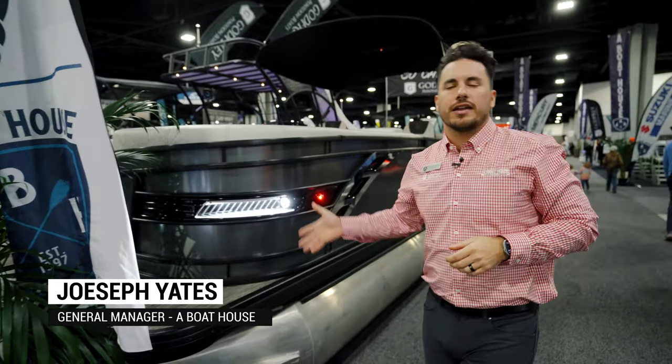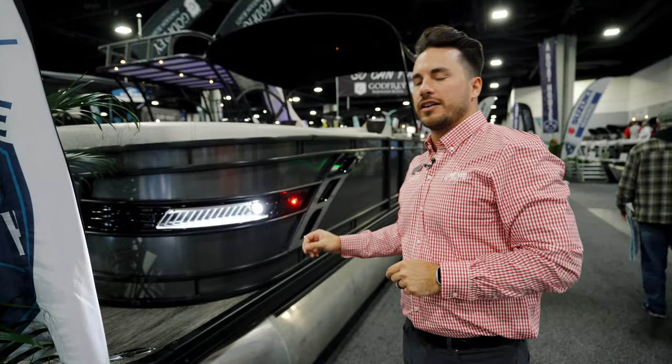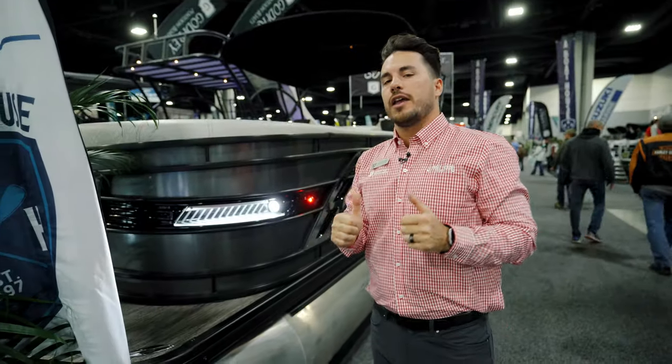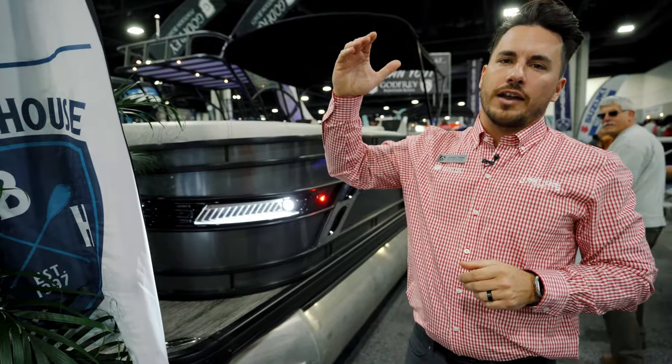What's up, guys? This is Joseph, General Manager here at A Boathouse at the Atlanta Boat Show, and I want to show off this Sampan. Now, this is a 2022 model and we are in the 2023 model year. If this boat is still available when you're watching this video, this is an incredible buy. The 2022 and 2023 haven't seen any significant changes, so it's a good opportunity for me to show what makes a Sampan and what makes it the premium top of the Godfrey line.